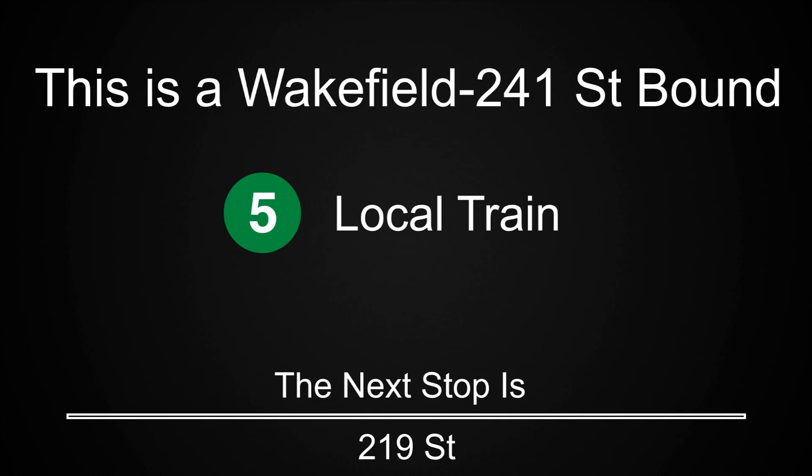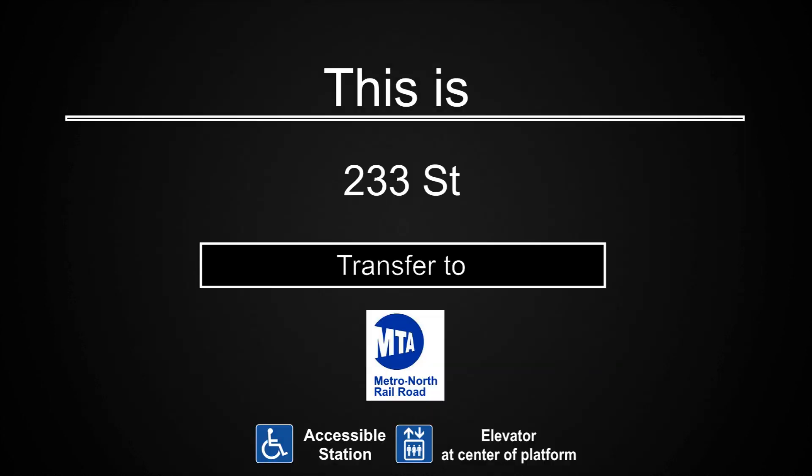This is a Wakefield 241st Street-bound 5 local train. The next stop is 219th Street. This is a Wakefield 241st Street-bound 5 local train. The next stop is 225th Street. This is a Wakefield 241st Street-bound 5 local train. The next stop is 233rd Street. This is 233rd Street. Connection is available to Metro North.